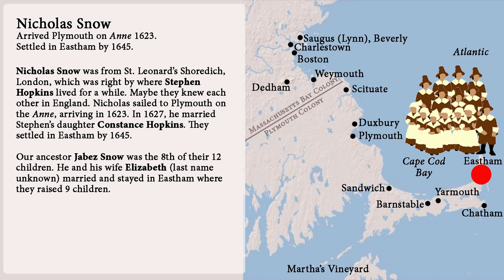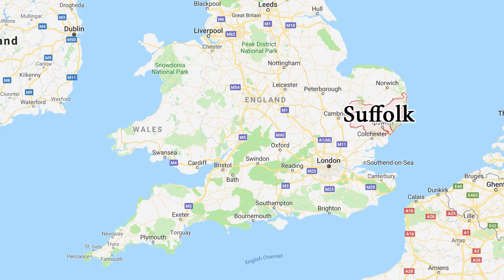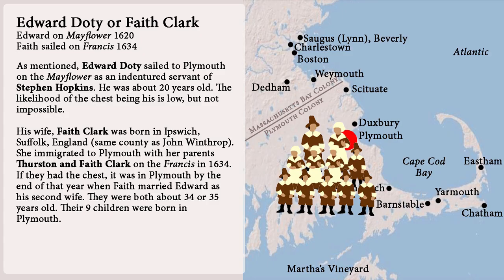Number eleven: Edward Doughty came to Plymouth on the Mayflower as an indentured servant of Stephen Hopkins — he was about 20 years old. The likelihood of the chest being his is low but not impossible. His wife Faith Clark was born in Ipswich, Suffolk, England, the same county as John Winthrop. She emigrated to Plymouth with her parents Thurston and Faith Clark on the Francis in 1634. If they had the chest, it was in Plymouth by the end of that year when Faith married Edward as his second wife. Their nine children were born in Plymouth.